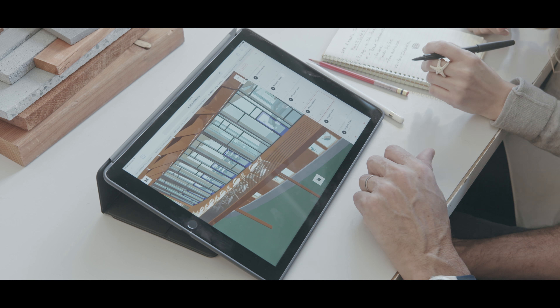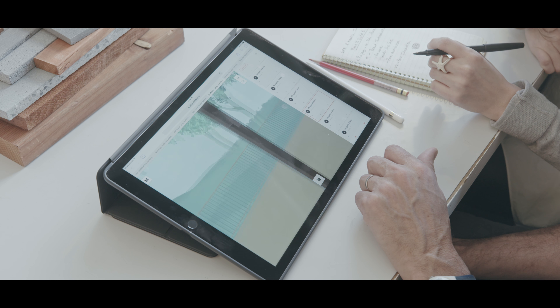I think it's really helped us to be able to make decisions quicker. That is a huge benefit for us — to be able to carry a design around with us on an iPad.